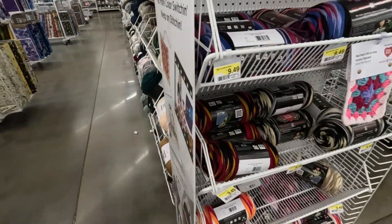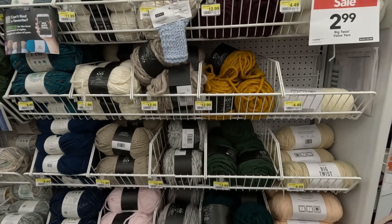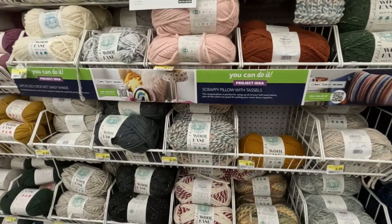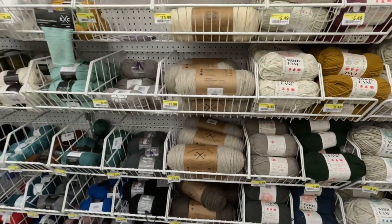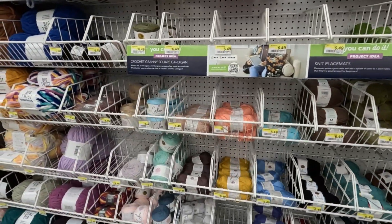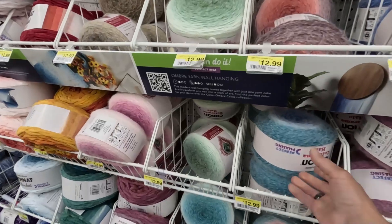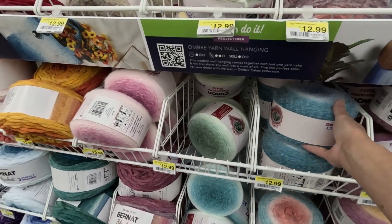I didn't find anybody to ask, so I'm just going and if somebody stops me, they stop me. I've got Big Twist at $2.99 — I'm going to check and see if I need any of that. There's 25% off Lion Brand. I was here specifically to look at some of the Premier yarns, see if they had some. I found a color on my list but it's not on sale.